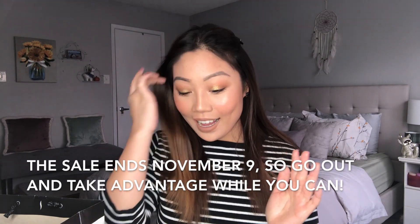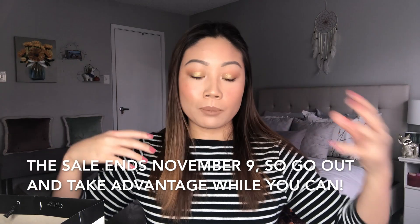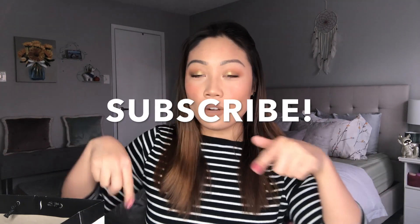If you're a Beauty Insider you get 10% off, if you're a VIB you get 15% off, and if you're a Rouge like me — and you have problems and you spend too much money on makeup — then you get 20% off. I'm going to go through all the products I bought and give you my first impressions of the things I've tried. If you want to see everything, don't forget to subscribe, hit the notification bell, and without further ado let's get into it.